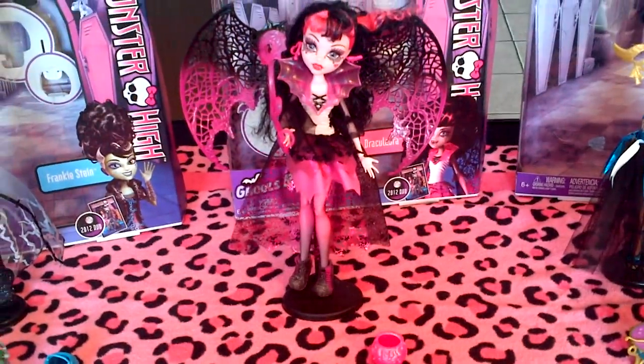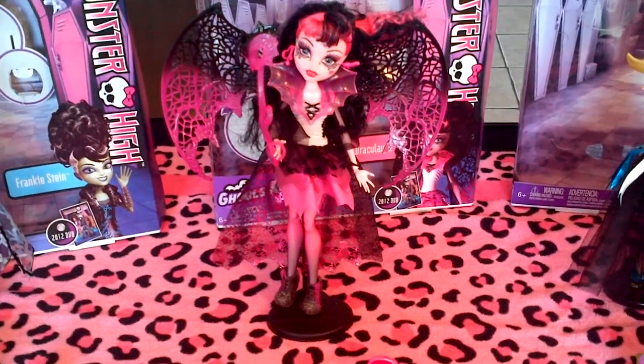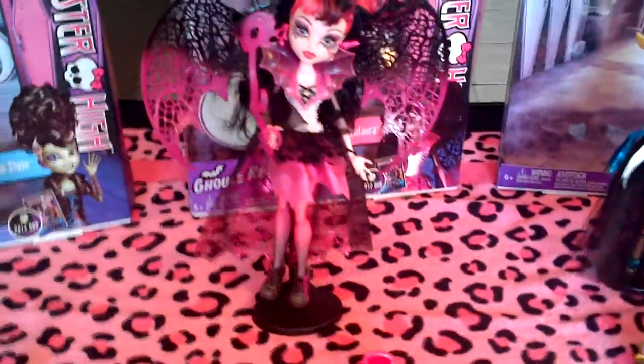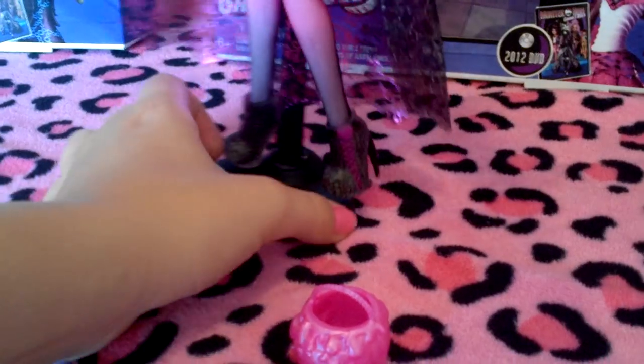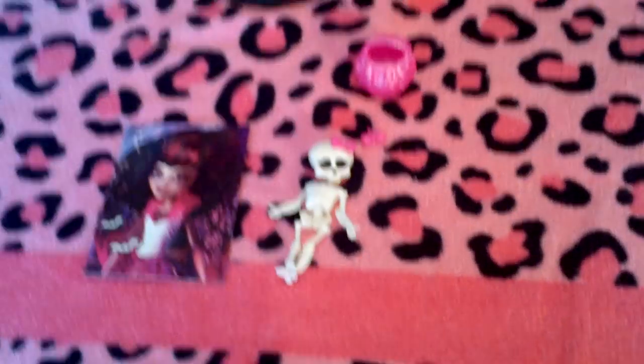Here is my favorite out of all of them — Draculaura. She has these beautiful wings and a cute little mask. Her shoes are really cool too. Here are her little accessories.